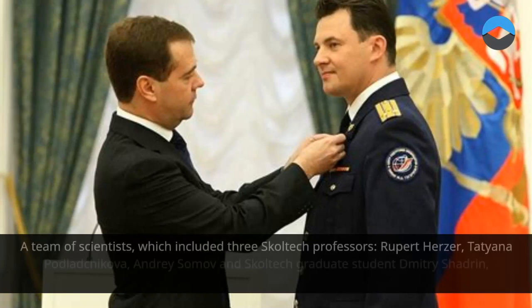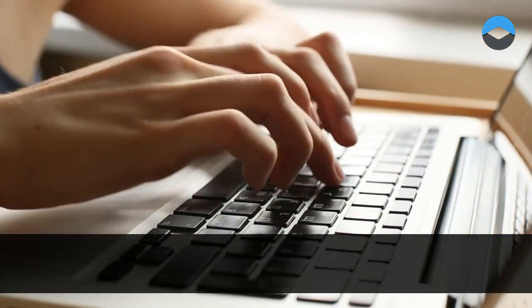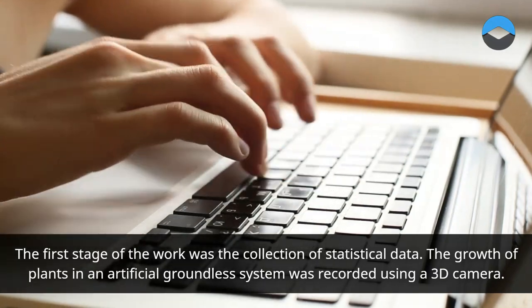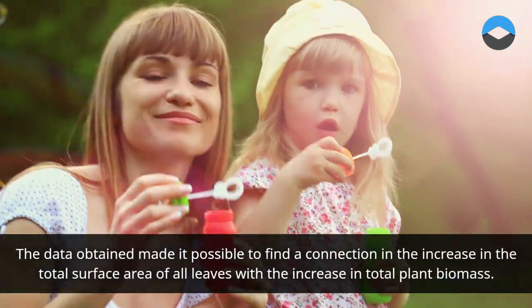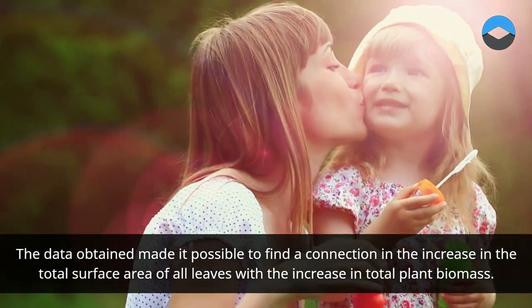A team of scientists, which included three Skoltech professors — Rupert Herzer, Tatyana Podladykova, and Andrey Somov — and Skoltech graduate student Dmitry Shadron, developed a method for predicting plant growth in artificial conditions. The first stage of the work was the collection of statistical data. The growth of plants in an artificial groundless system was recorded using a 3D camera. The data obtained made it possible to find a connection between the increase in total surface area of all leaves and the increase in total plant biomass.